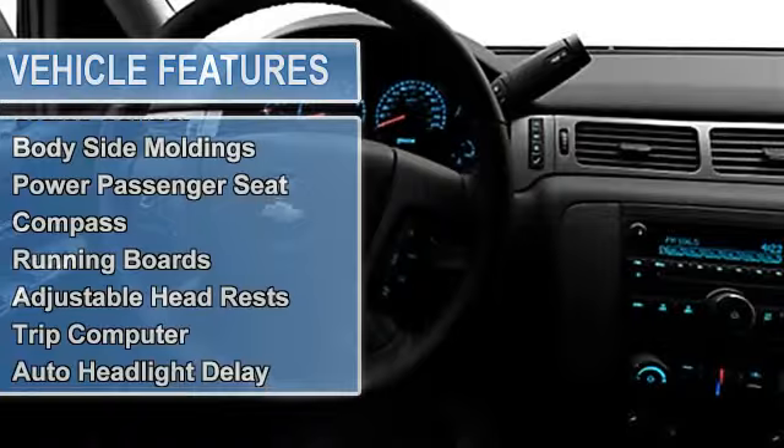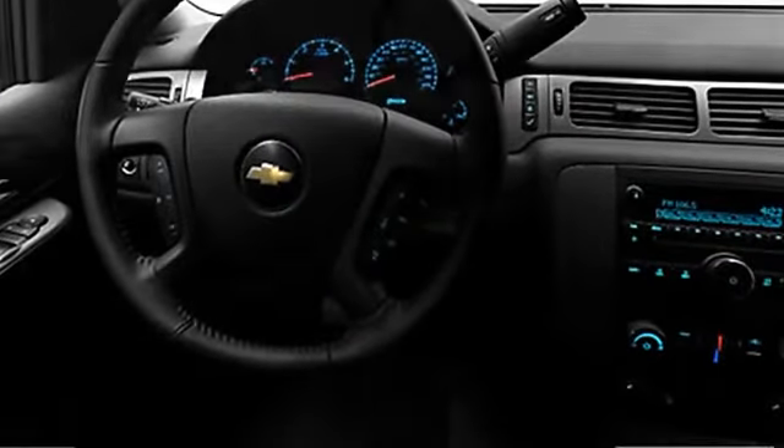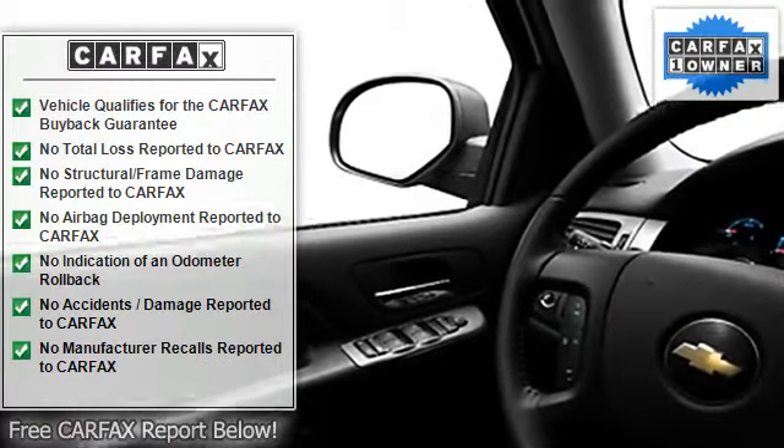Tire pressure monitor, EBD electronic brake distribution, rear window wiper, child safety locks, traction control system, auto express down window, rear air conditioning.